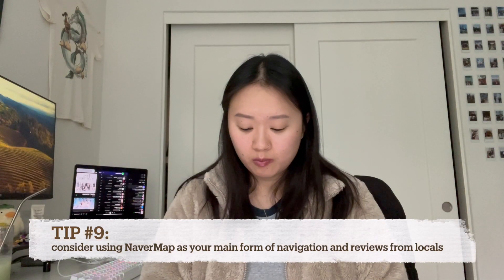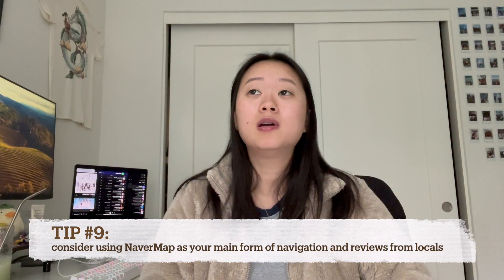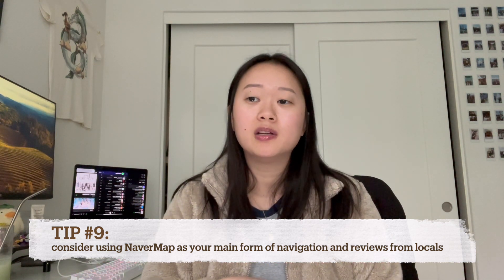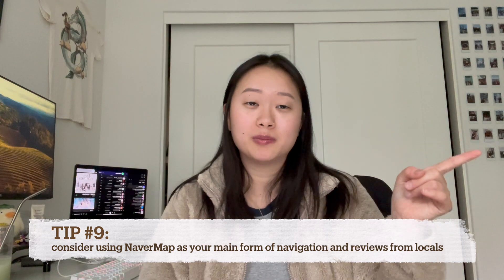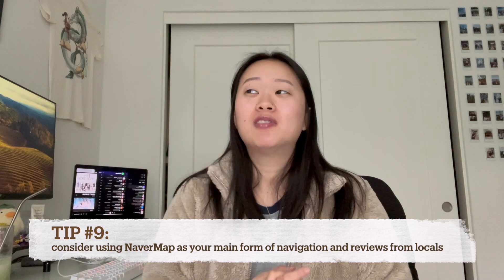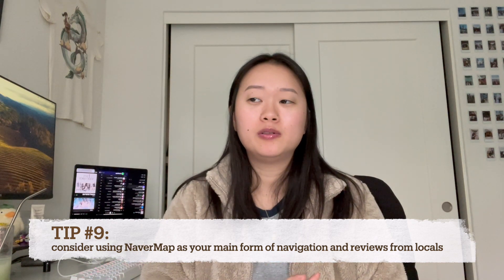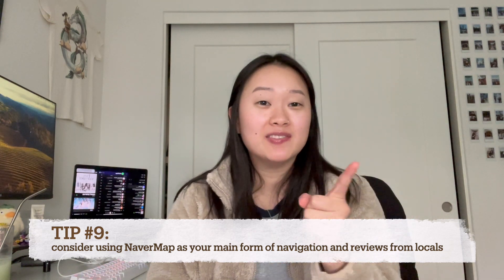When you're in Korea and trying to navigate around or figure out where to eat and go, Google Maps is not the most reliable. I used Google Maps the first time I was there and a bit during the second time. We ended up having to hike all the way up to Namsan Tower because Google Maps didn't lead us the right way. What I recommend instead is to ditch Google Maps and use Naver Map.